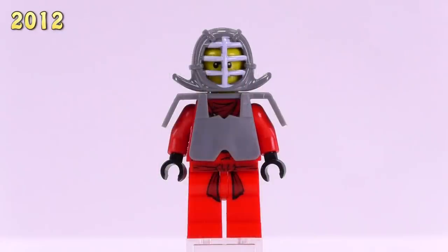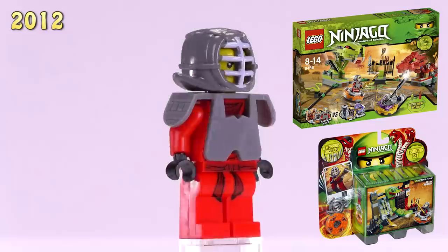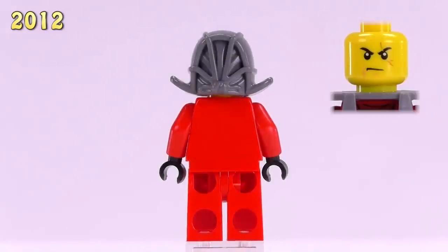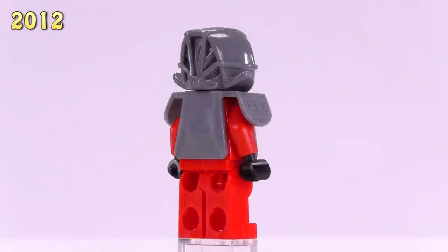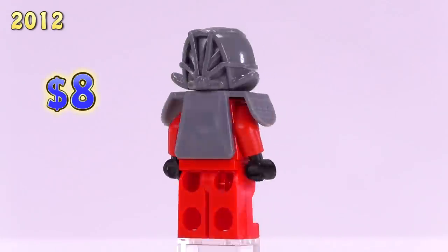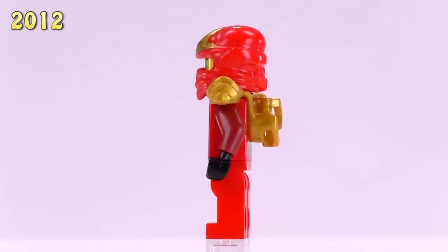Jumping up to 2012, there are four new versions of Kai. First is Kendo Kai, who came from the spinner battle set plus a training set. The detailing for his body is the same as the original, and what makes him exclusive is the kendo armor attached to his body. His price did not change from years before, so he's still at eight dollars.